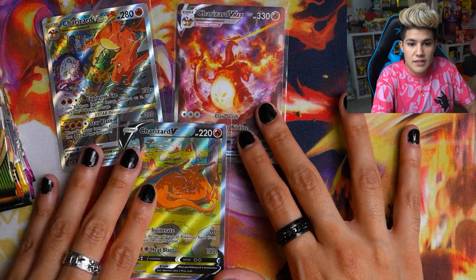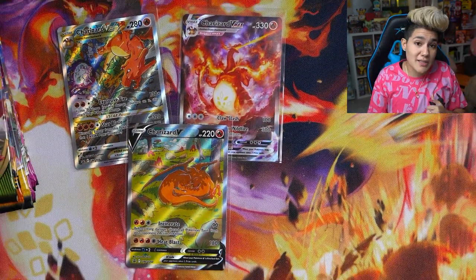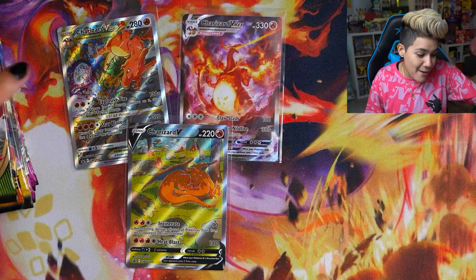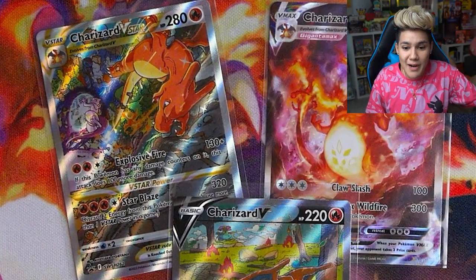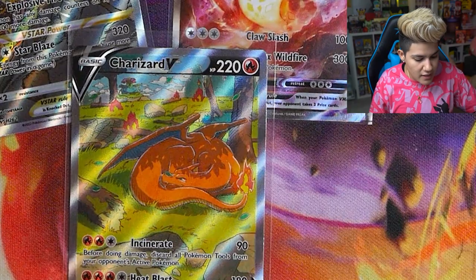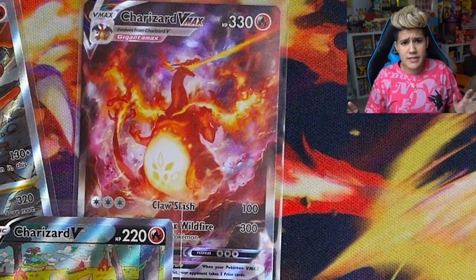We've also got the Charizard V-Star. Which one of these three promo cards is your favorite? On our podcast — The Shallows podcast — all three of us, Nate, Jordan Fringe, and myself, each picked a different favorite. For me, I'm going with the Charizard V-Star — I absolutely love the design. The Charizard V is cute because it's not in combat at all, just chilling, and the V-Max is very intimidating.